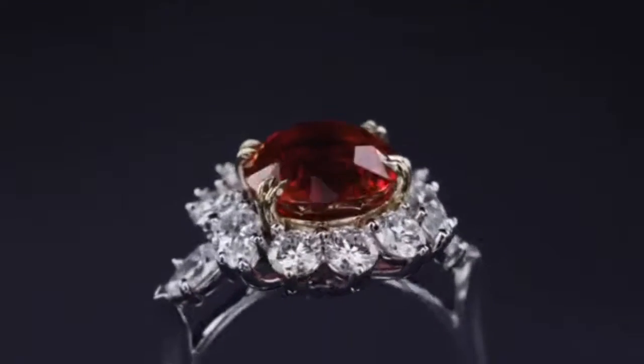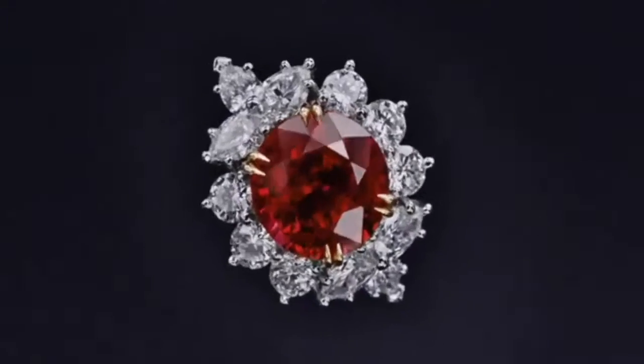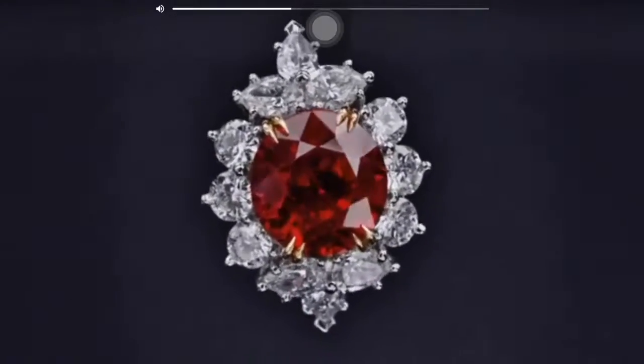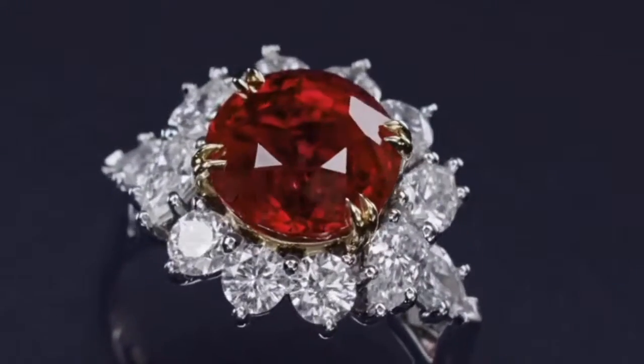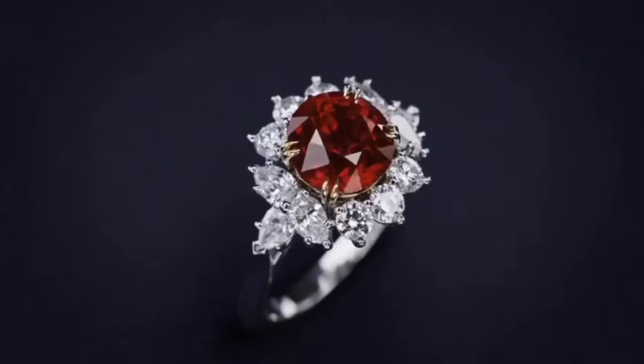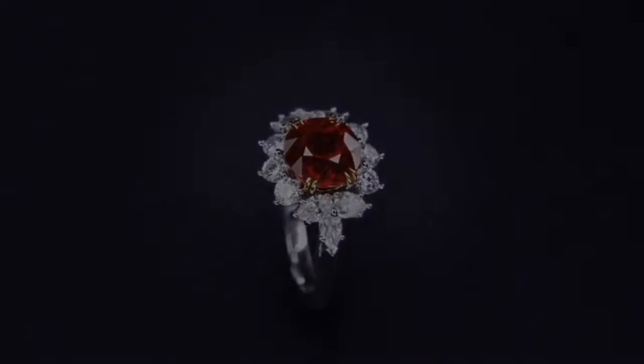Platinum, ruby and diamond ring by Harry Winston, centered by an oval-shaped ruby weighing 2.99 carats, framed by round and pear-shaped diamonds weighing approximately 2.00 carats, size 4 and 3 quarters. A beautiful engagement ring.